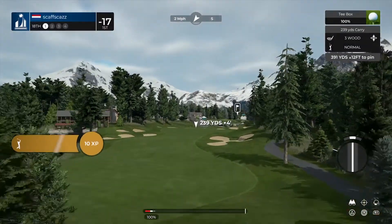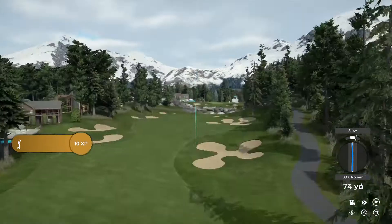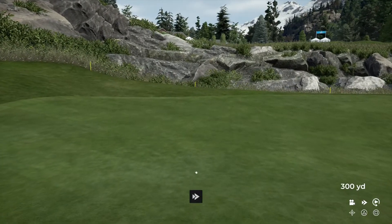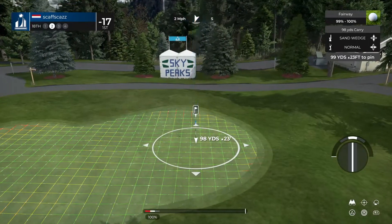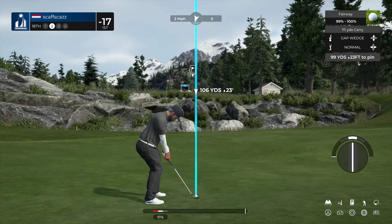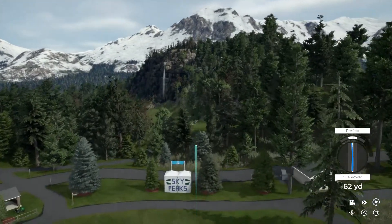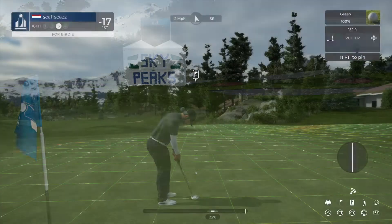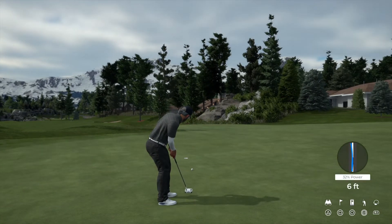Teeing up now on the final hole of this course. Good job — quite the elevated green out there; you might need to take an extra club. Doing alright hitting those greens today, well done. This putt is measuring in at 11 feet.